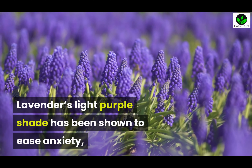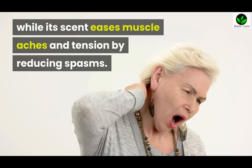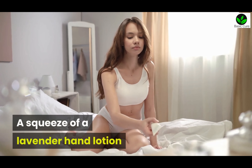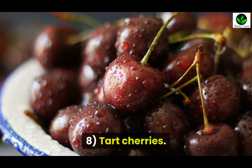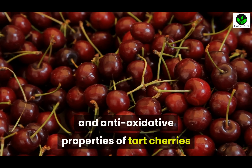Seven: Lavender. Lavender's light purple shade has been shown to ease anxiety, while its scent eases muscle aches and tension by reducing spasms. A squeeze of lavender hand lotion before bed can help lull you to sleep.